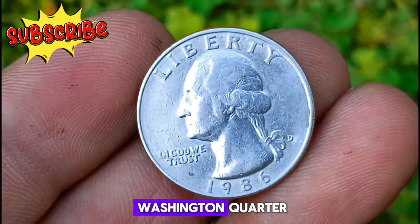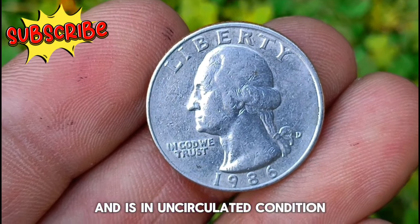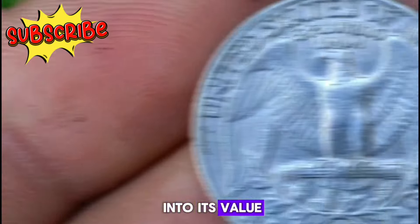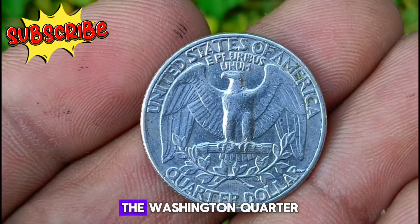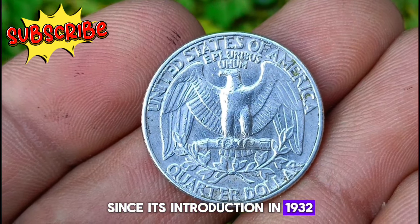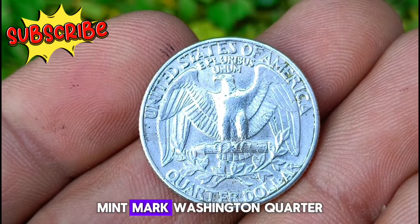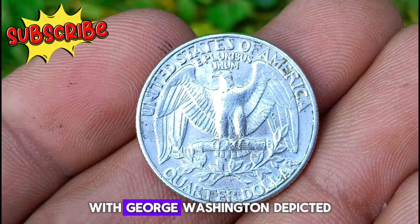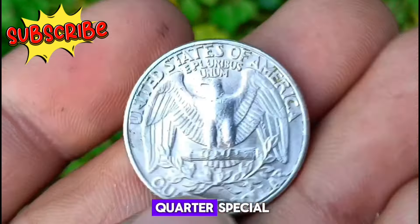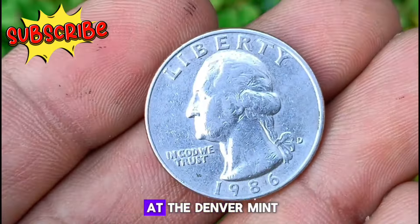Next, the 1986 D Mint Mark Washington quarter. This stunning quarter boasts a beautiful silver color and is in uncirculated condition, making it a highly sought-after piece among collectors. The Washington quarter has been a staple of American currency since its introduction in 1932, commemorating the 200th anniversary of George Washington's birth. The 1986 D Mint Mark Washington quarter features a classic design with George Washington on the obverse and an eagle on the reverse.